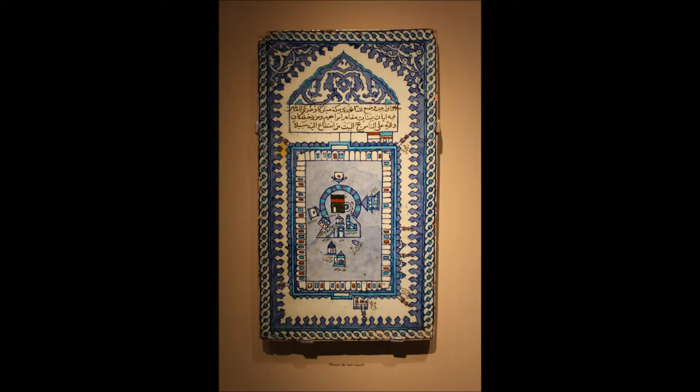Above the mosque is an excerpt from the Quran. It emphasizes the primacy of Mecca and Muslims' obligation to make a pilgrimage there at least once during their lifetime.